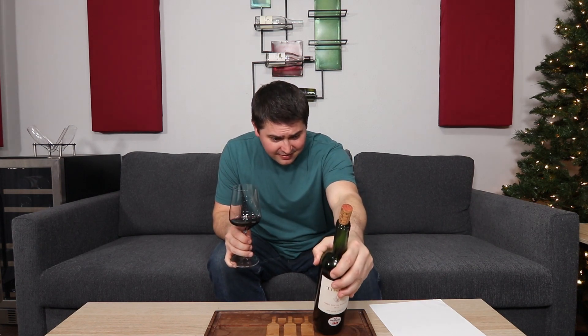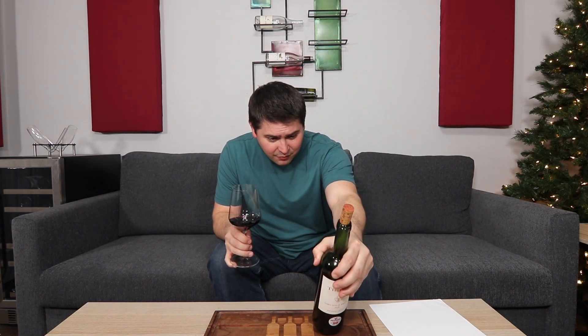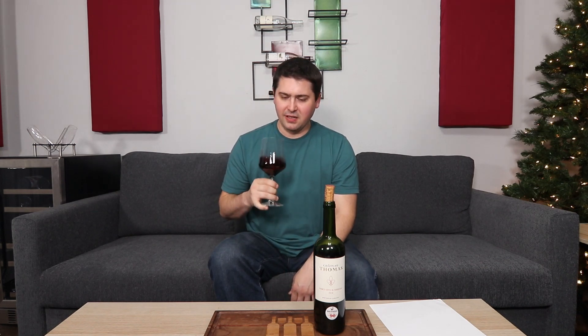I didn't even mention the ABV — it's 14%, but it smells like it's 15% plus. In terms of secondary characteristics, I'm getting a little bit of a black tea note. There's also a tiny bit of thyme and a touch of tarragon — it's kind of herbal too.